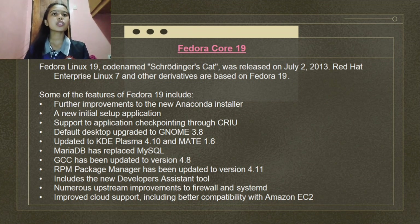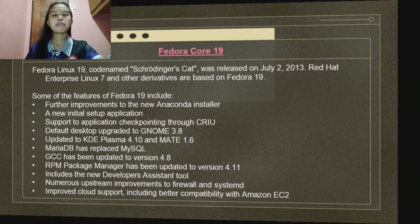Fedora Linux 19, codename Schrödinger's Cat, was released on July 2, 2013. Red Hat Enterprise Linux 7 and other derivatives are based on Fedora 19. Features include further improvements to the Anaconda installer, a new initial setup application, support for application checkpointing through CRIU, default desktop upgraded to GNOME 3.8, updated KDE Plasma 4.10 and MATE 1.6, MariaDB replacing MySQL, GCC updated to version 4.8, RPM Package Manager updated to version 4.11, new developer's assistant tools, numerous improvements to FirewallD and systemd, and improved cloud support including better compatibility with Amazon EC2.